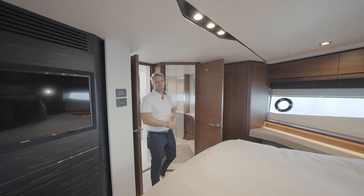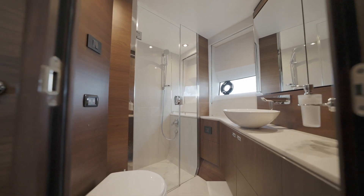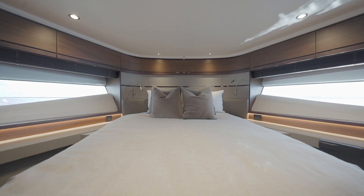Up here in the forward cabin you have your own private head with a large shower, big windows, and of course our island berth.